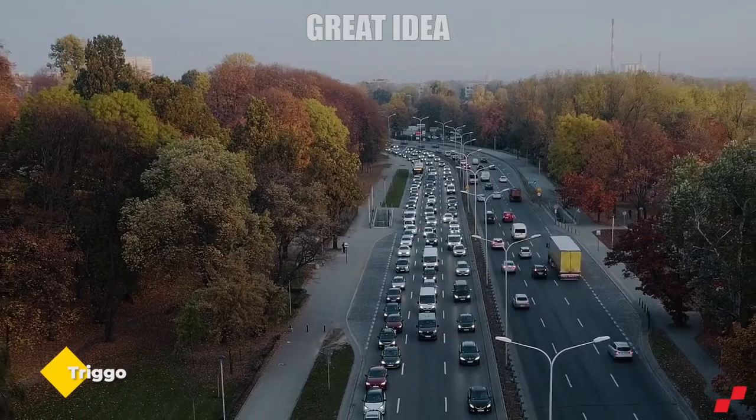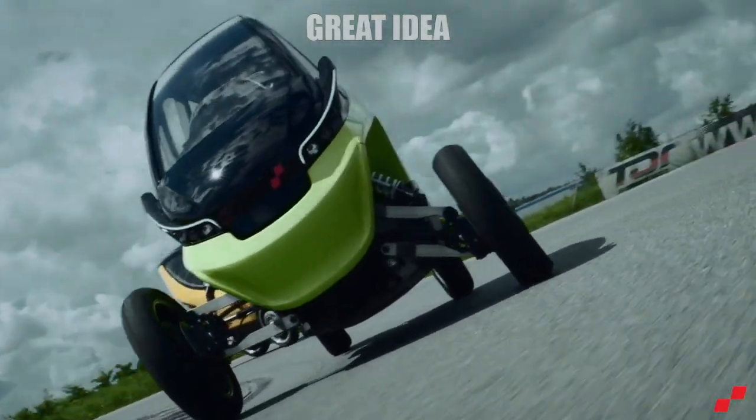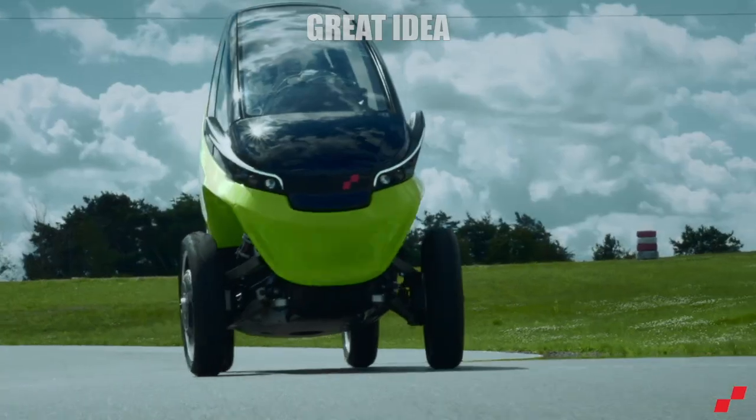Trigo. Nobody likes sitting in traffic or searching for a parking spot. What if those time-consuming tasks could be eliminated? Say hello to the Trigo, a transforming electric vehicle that changes the geometry of its chassis depending on driving needs.